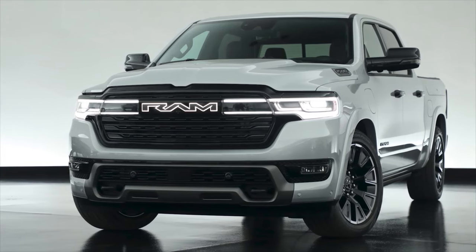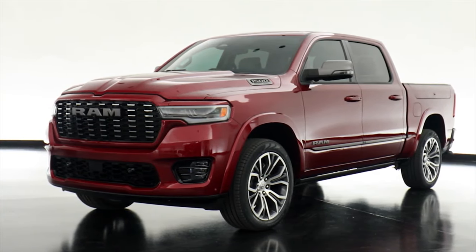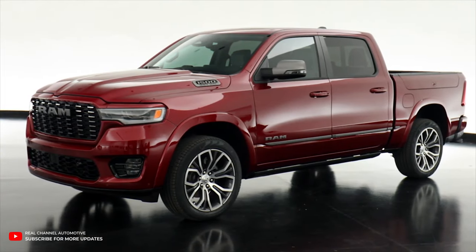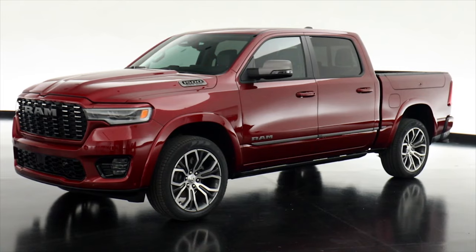And then there's the crown jewel — the Tungsten. Ram's response to the calls for luxury in the world of trucks, it goes above and beyond the 1500 Limited and Limited Longhorn models. This is a truck that's ready to rival the GMC Sierra Denali and the Ford F-150 Limited, setting new standards for opulence.